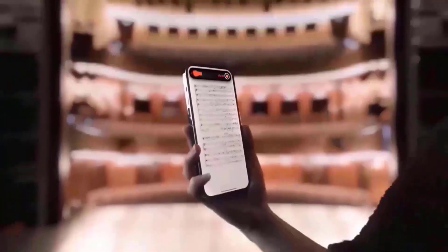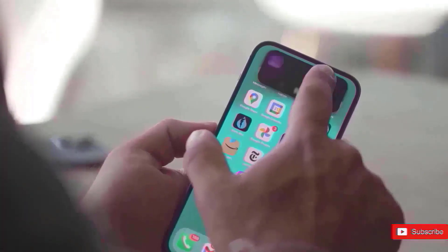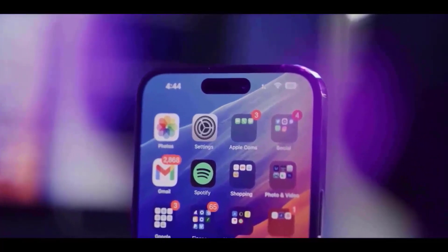The second major change planned for the iPhone 15 Pro series is the transition to a titanium frame, which will be stronger and lighter than the present stainless steel implementation utilized since the iPhone X days.